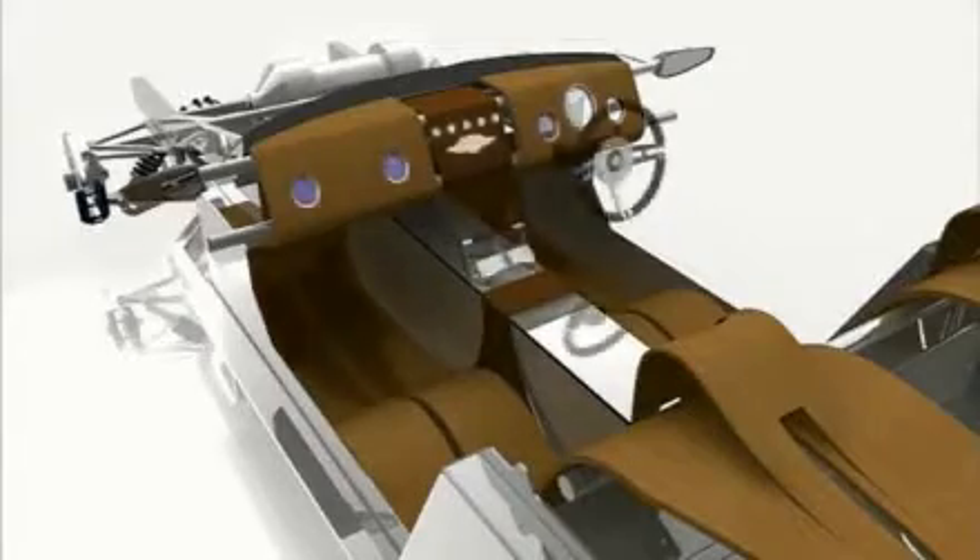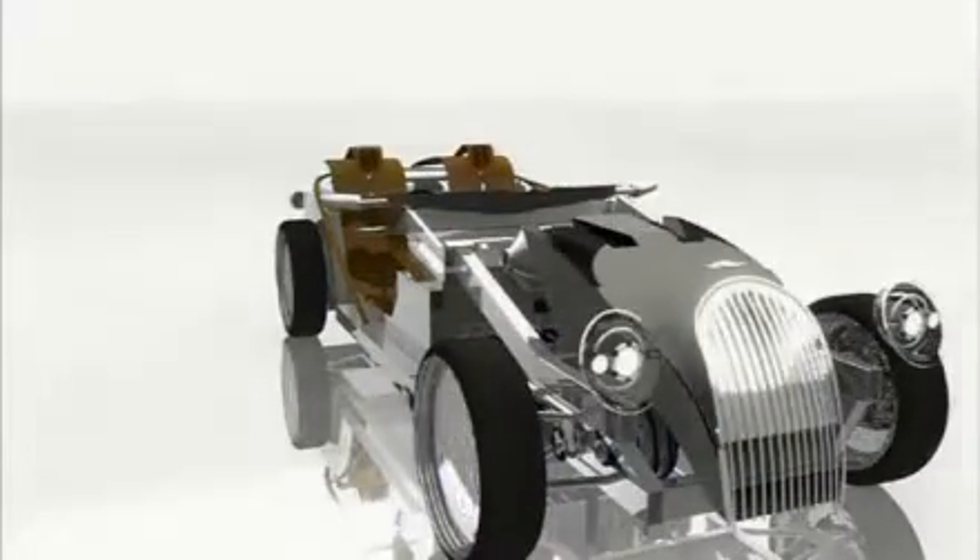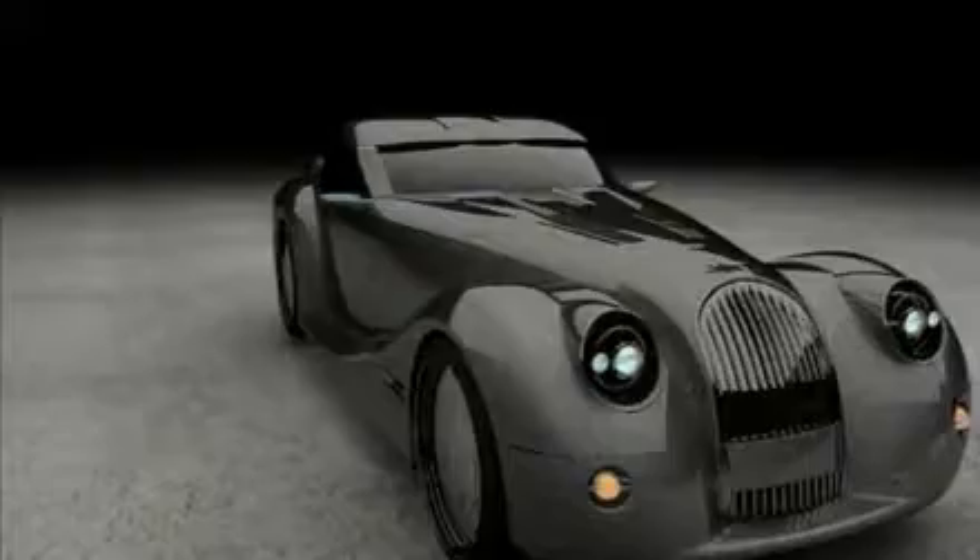The car was recently showcased at the Geneva Motor Show where it received rave reviews and attracted attention from industry experts. There were probably only two other fuel cell cars there, but it stood out because of it being a sports car and not just a mundane, slow, normal fuel cell car.